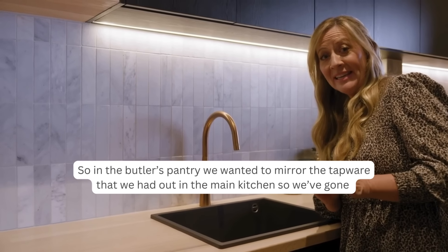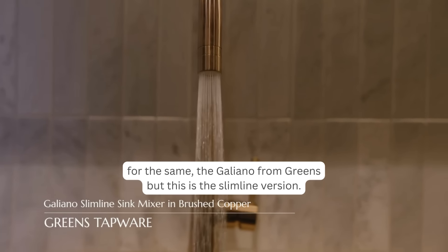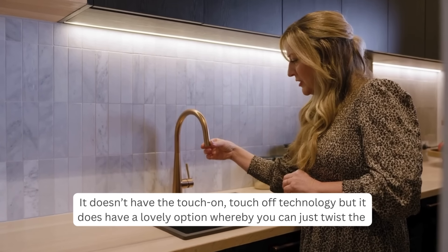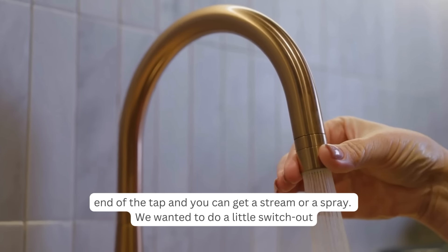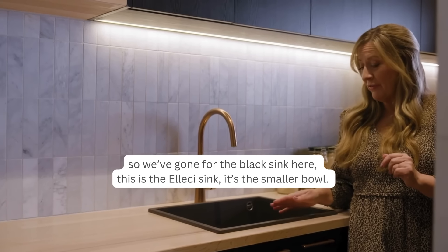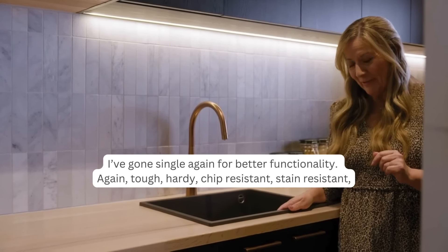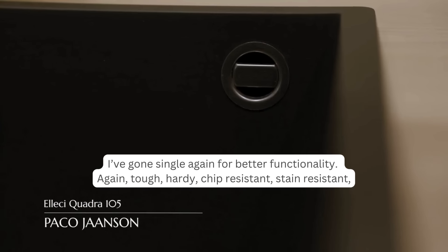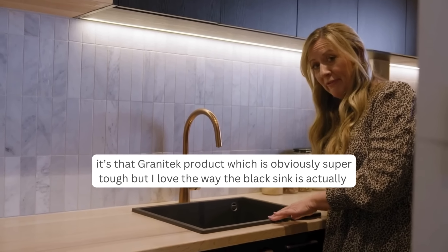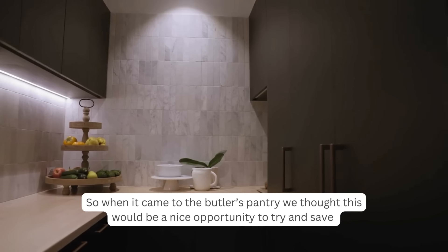In the butler's pantry, we mirrored the tapware from the main kitchen, going with the Galliano from Greens in the slimline version. It doesn't have touch on/touch off technology but has a lovely option to twist the end and switch between stream and spray. We've also done a switch-out with a black Alessi sink — the smaller single bowl — which is chip-resistant, stain-resistant Granitek material, and the black beautifully offsets the tiles and benchtop.